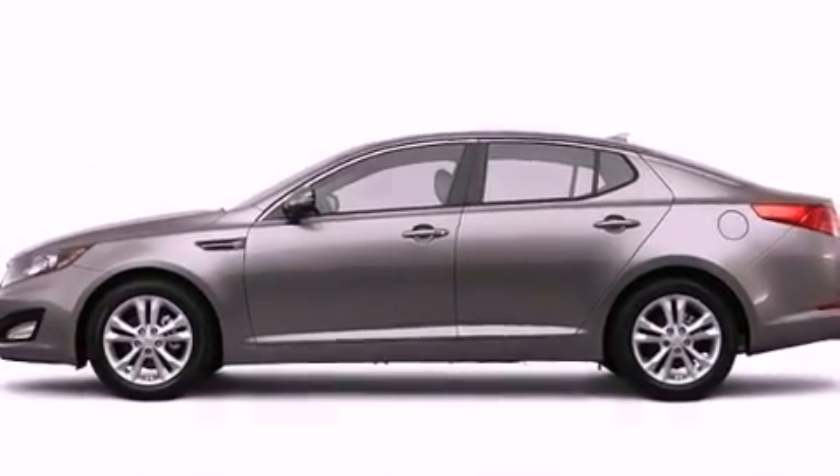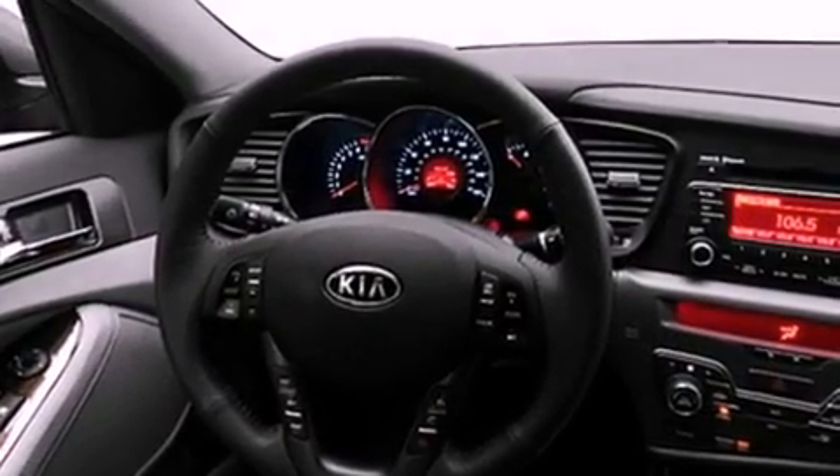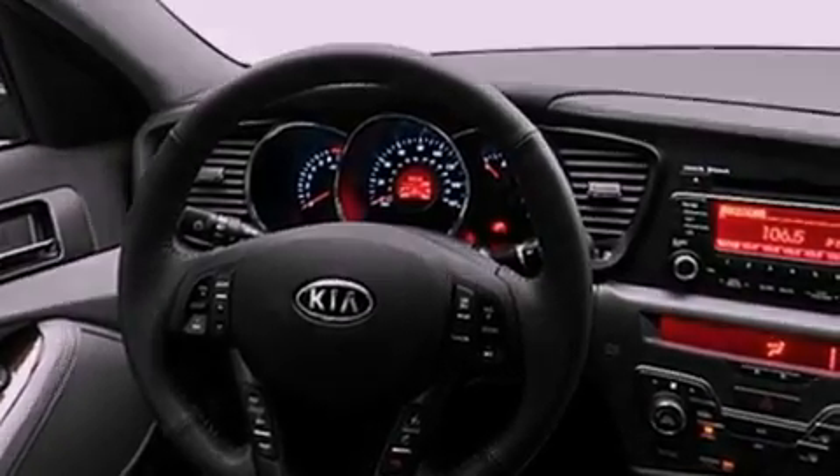Additional features include a security system, prime fog lights, a traction control system, an auto-dimming rearview mirror, and folding rear seats.